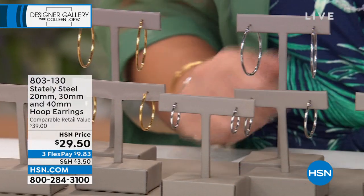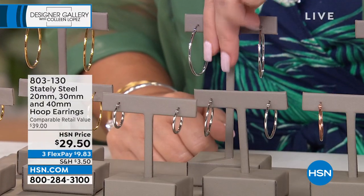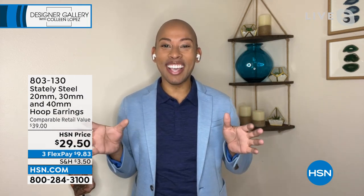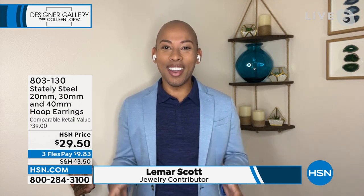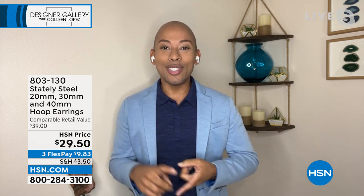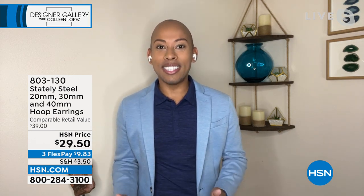We're both big fans of this beautiful gallery collection. What girl doesn't need a nice little wardrobe of hoops? Now you have a whole collection in the perfect size no matter your taste. Lamar says he's stressed out in the best way — three pairs of earrings under $30 is phenomenal. All you have to do is pick the color. That is the beauty of Stately Steel — it's a durable metal and so much less expensive than pure gold.